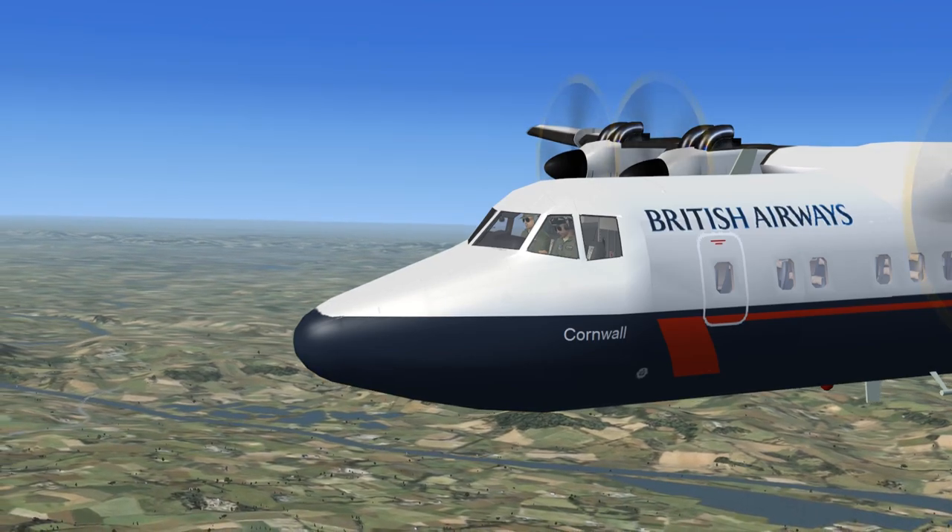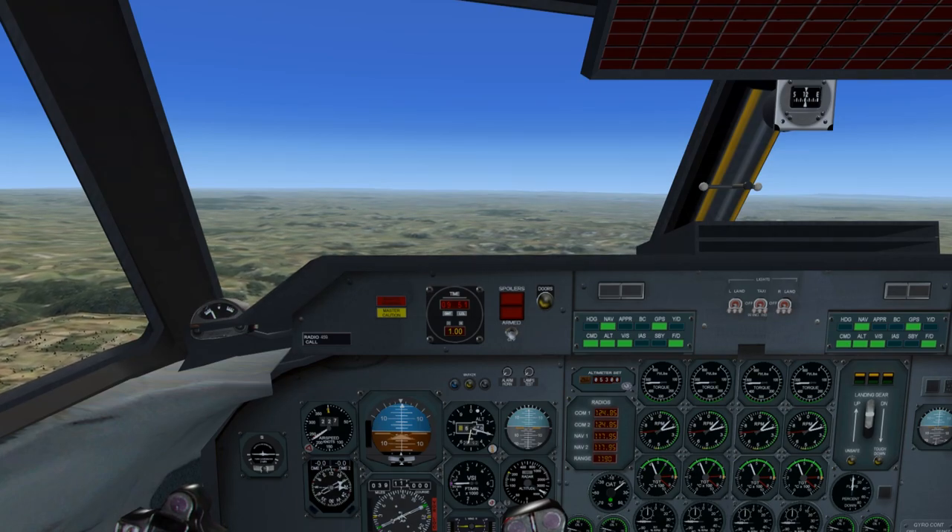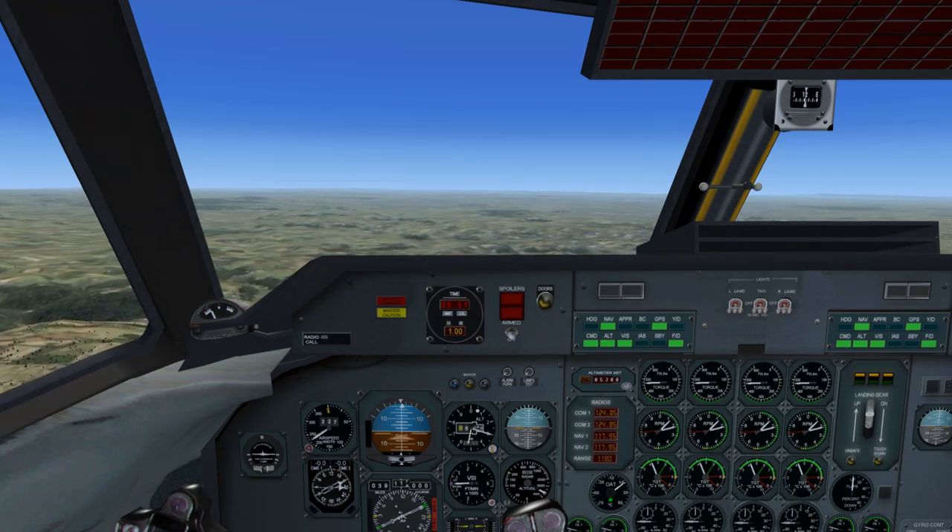British Airways 459 to Stuttgart Tower: 459 is inbound to land with weather information Kilo, transponder frequency 1773.